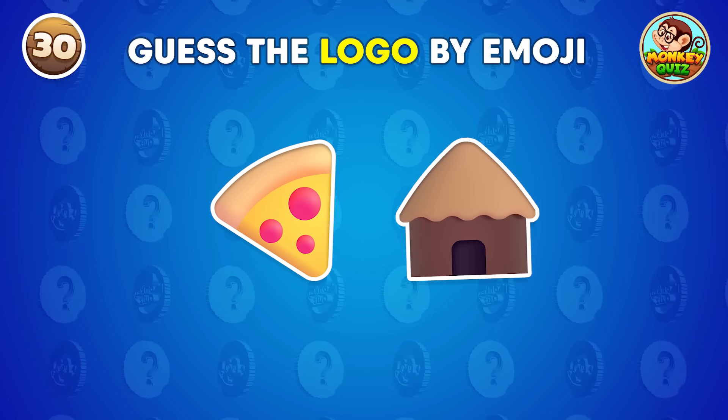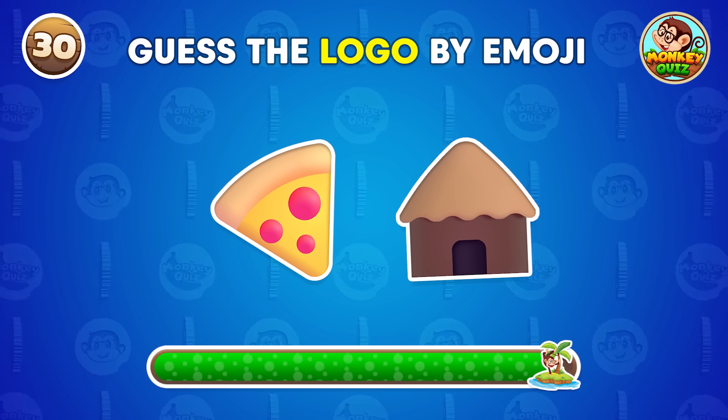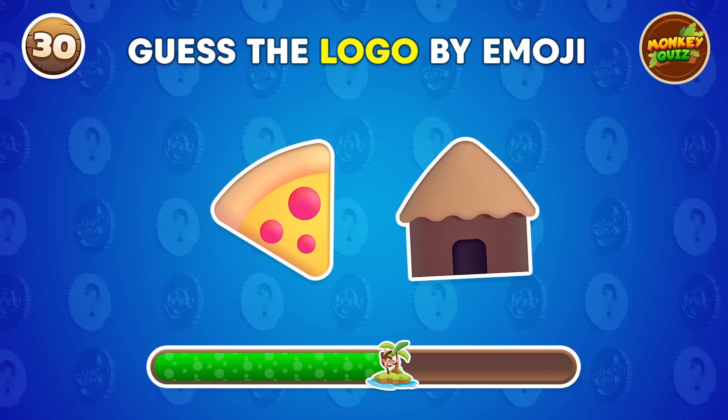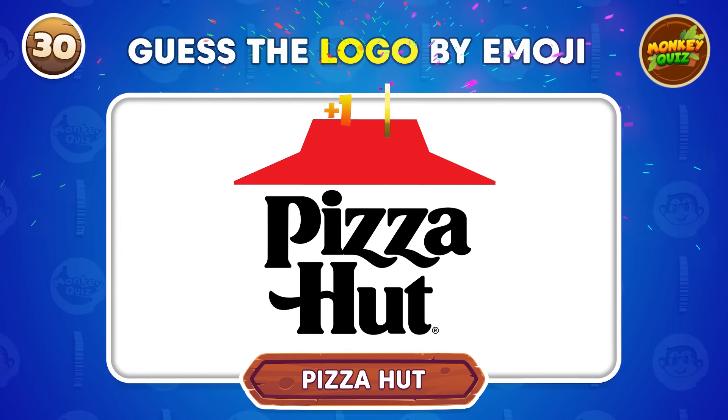Can you figure out the logo just from these emojis? Pizza Hut.